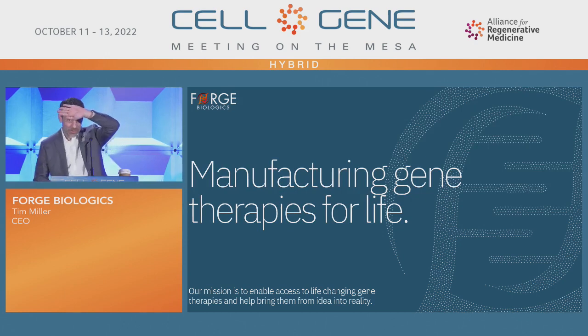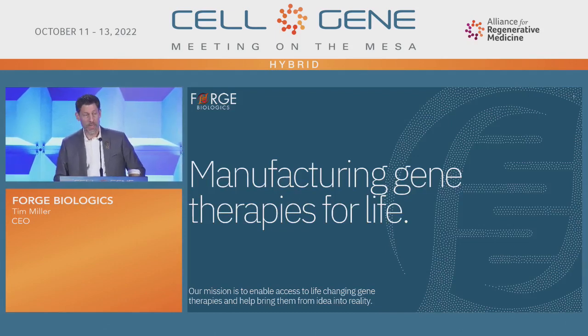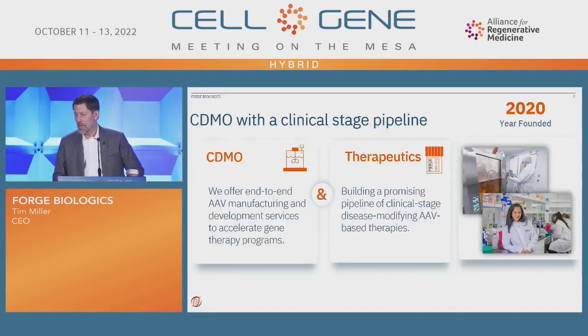So for those that are out there, I hope I can see you. I'll tell you a little bit about Forge today. We are Manufacturing Gene Therapies for Life, and we're based out of Columbus, Ohio. We have one of the more unique business models in this industry.